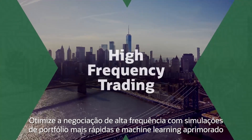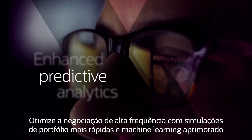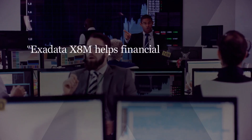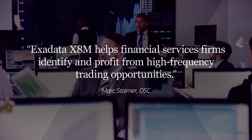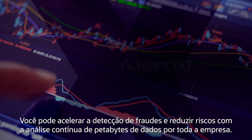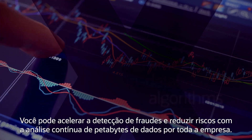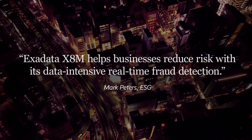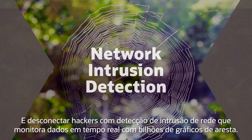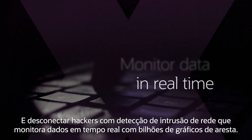Optimize high-frequency trading with faster portfolio simulations and machine learning-enhanced sub-second predictive analytics. You can accelerate fraud detection and reduce risk with continual analysis of petabytes of enterprise-wide data, and shut down hackers with network intrusion detection that monitors real-time data with billion-edge graphs.